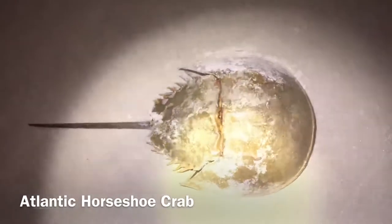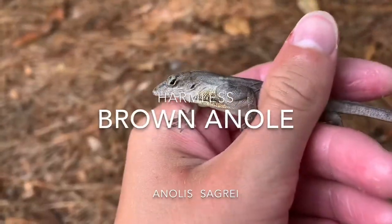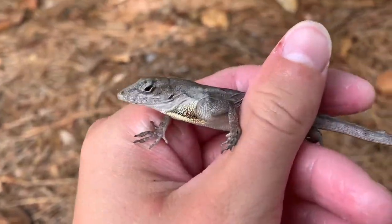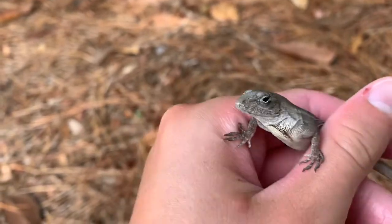Horseshoe crab, but it's dead, so oh well. First one of these of the trip in hand — a little Bahaman anole. Just gonna let him go.